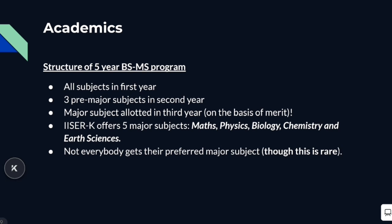ISA Kolkata offers five majors: maths, physics, biology, chemistry, and earth sciences. Usually, there is a cut-off for physics and biology, and not everybody gets these majors, though it is quite rare that some people don't get their preferred major.